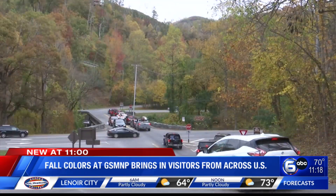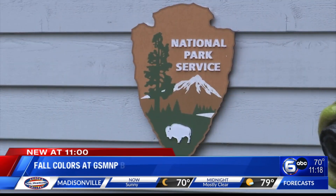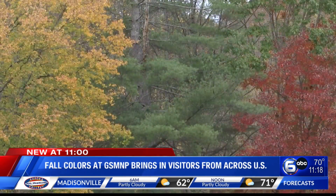For Chuck Ryder, the Smoky Mountains were at the top of his travel list. We retired from the Postal Service last year, so we wanted to travel, and this is the first place we picked. He and his wife traveled from Philadelphia to see the park at its peak colors.